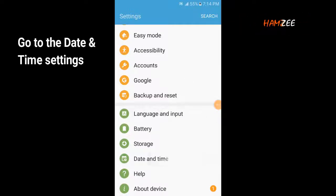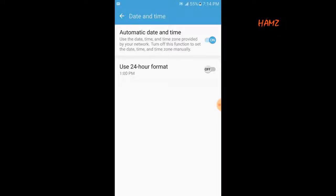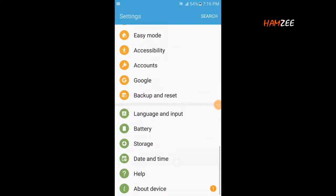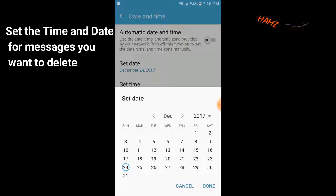Go to the date and time settings. Set the time and date for the messages you want to delete.